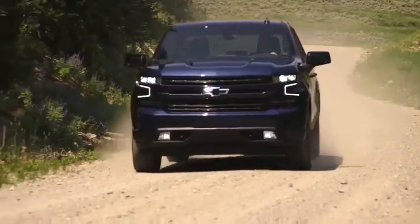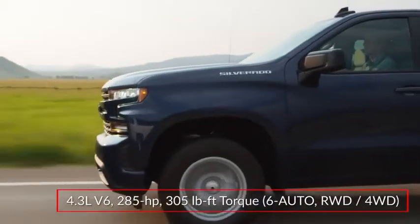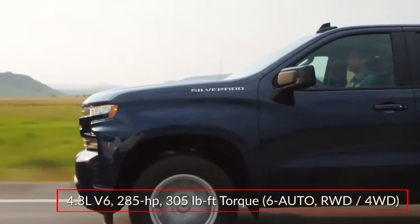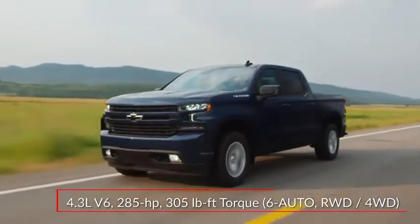Available in rear-wheel drive or four-wheel drive configurations, the Silverado offers five performance choices starting with a standard 285 horsepower 4.3-liter V6 paired to a six-speed automatic transmission.